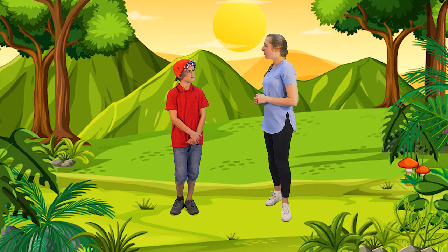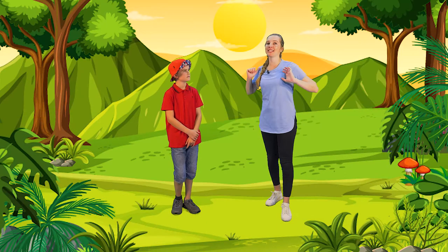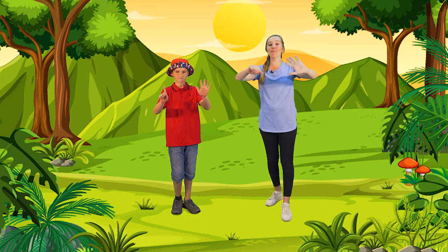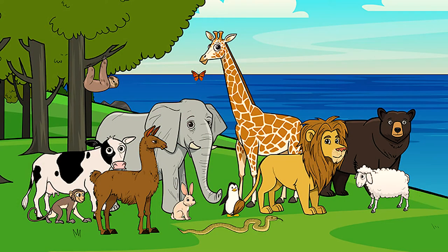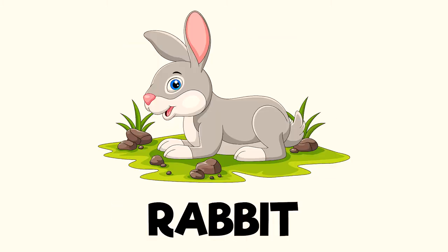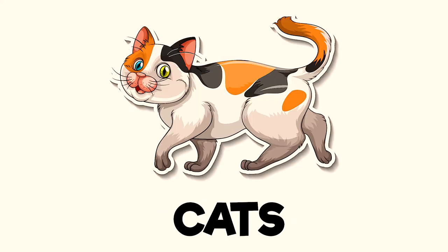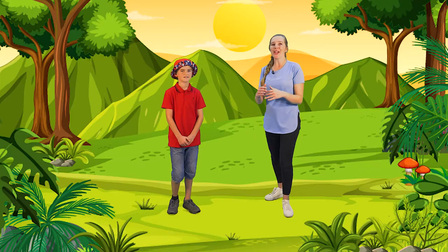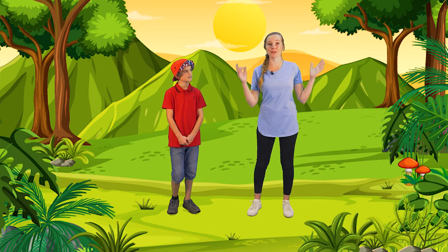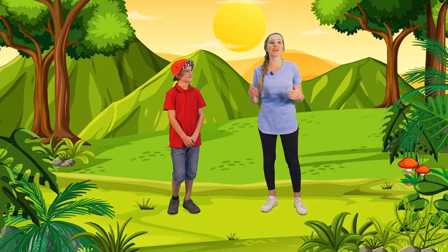Byron, can you remember what God made on day five? God made the fish and the birds. Yes he did. But God wasn't finished yet. On day six, God made all the animals — God made giraffes, God made elephants, God made rabbits, God made cows, snakes, sheep, zebras, lions, cats and so many more. When you look at all the animals God made, you see just how loving and creative God is.